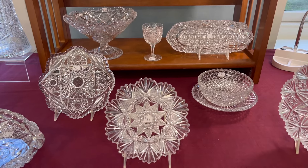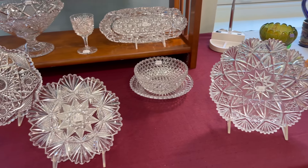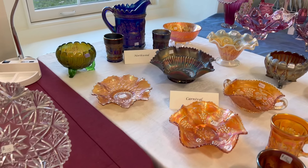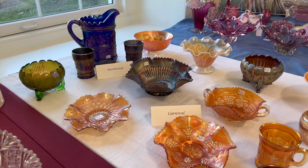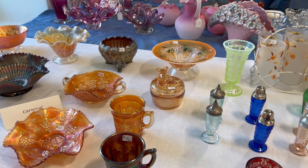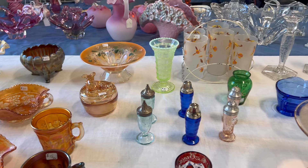As you walked in, there were stunning displays of authentic Dorflinger crystal for sale, but of course there were also many other types of glassware and antiques to shop through. As a lover of all things glowy, I was particularly drawn to a few of the vaseline glass pieces out for sale.